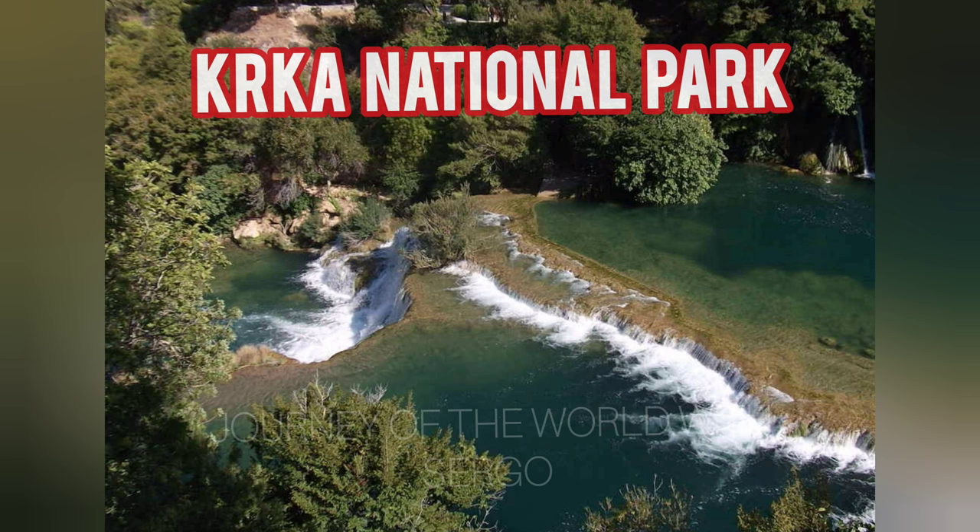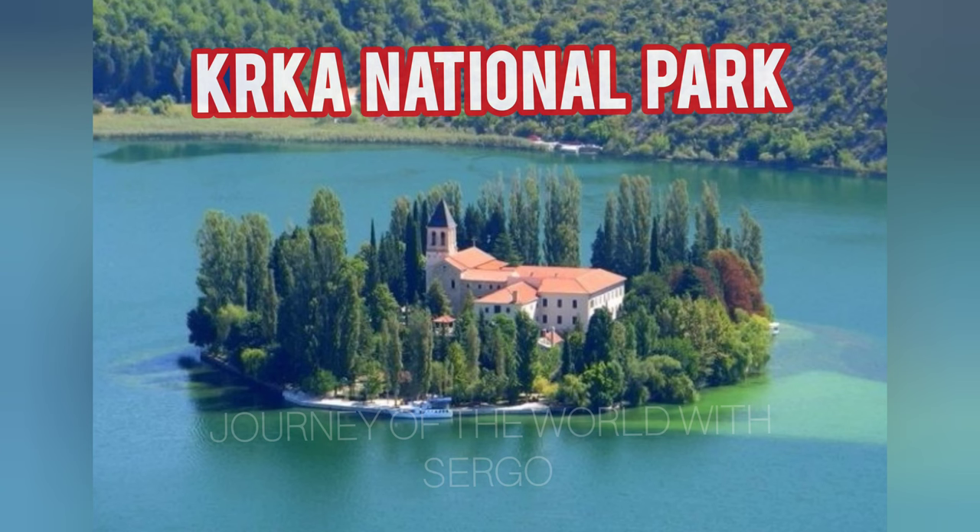Krka National Park contains a variety of attractions worth seeing, including waterfalls, caves, islands, monasteries, museums, several paths, and even its own ruins. For instance, the park has maintained the ruins of an old Roman aqueduct.